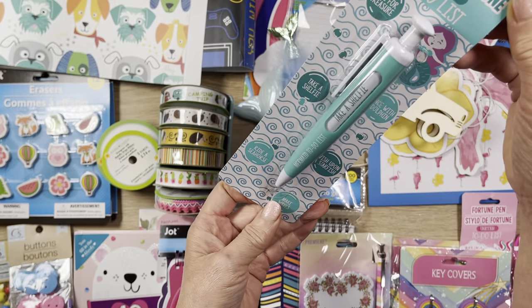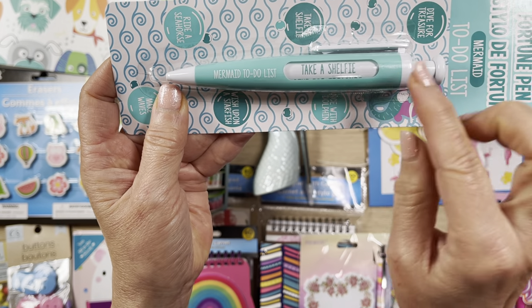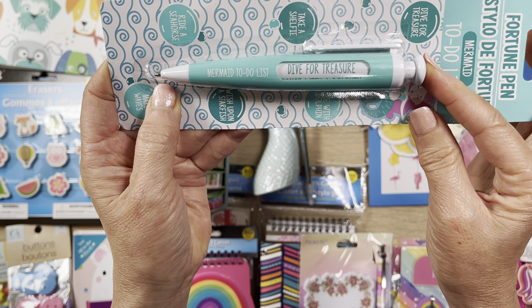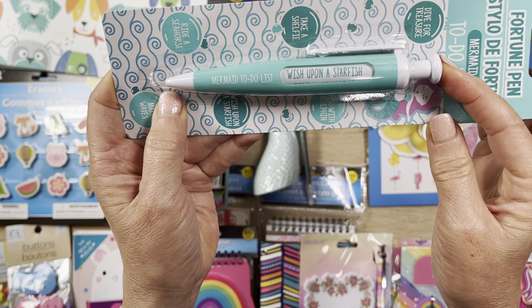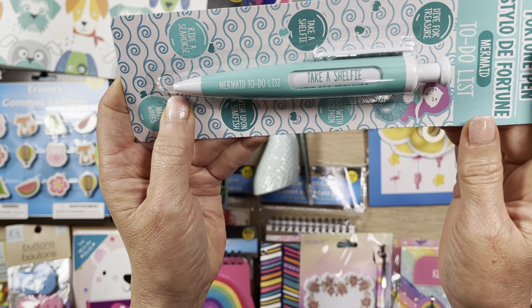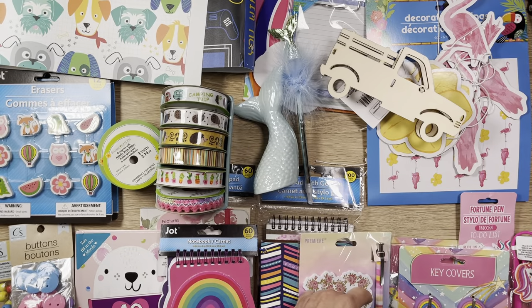Isn't this so cute? This is a fortune pen and it's a mermaid one. This is the mermaid to-do list: take a selfie, dive for treasure, dance with a dolphin, make waves, wish upon a starfish, and ride a seahorse. That's so cute!